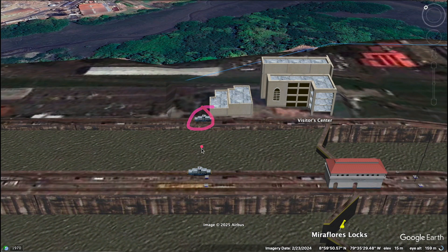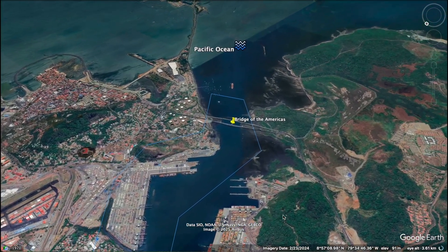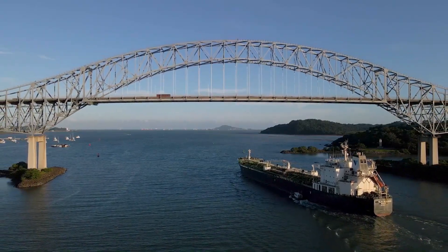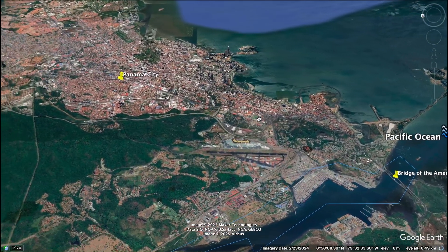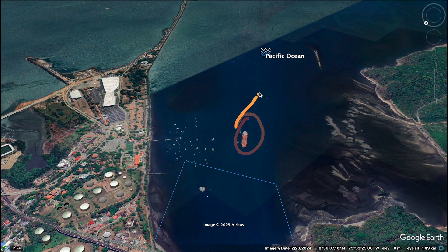You can also see two mules here, just like we saw previously in the video. The Miraflores Visitor Center has a huge viewing deck, a museum, and even a small theater where you can watch how the canal works. Tourists from all over the world come here to see massive ships squeezing through these locks just a few meters away. Now the gates open and the ship sails forward, back to sea level, completing its journey through the Panama Canal. The ship now reaches the Pacific side, passing under the iconic Bridge of the Americas before heading out into open waters. Panama City, the capital and largest city of Panama, is also situated right here. Just like that, our journey through the Panama Canal is complete. After crossing nearly 50 miles, our ship is now entering the Pacific Ocean, ready to continue its voyage to ports across Asia and beyond.